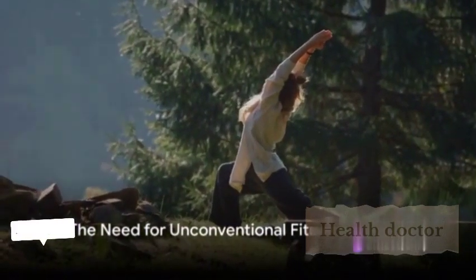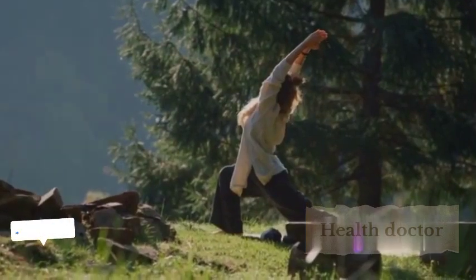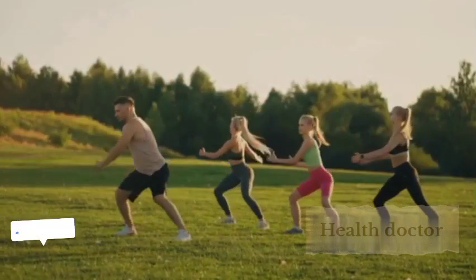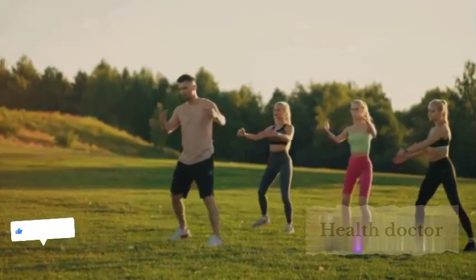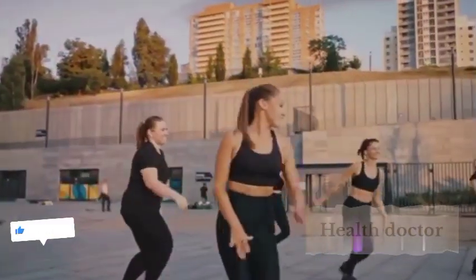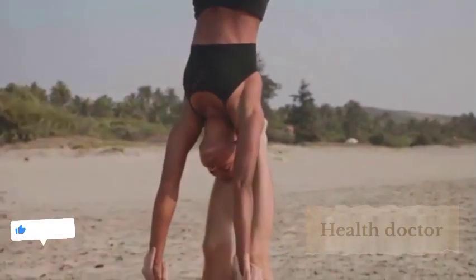Are traditional gym workouts making your fitness journey monotonous? Ever thought about trying something new, something fun yet effective? While regular exercise is vital for our health, warding off diseases from diabetes to dementia, it can be a daunting task for some. But what if we told you there's a way to make it enjoyable? Enter unconventional fitness methods, a breath of fresh air to the routine gym workouts.